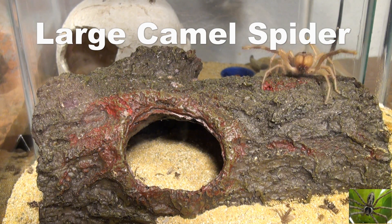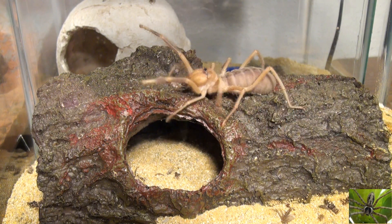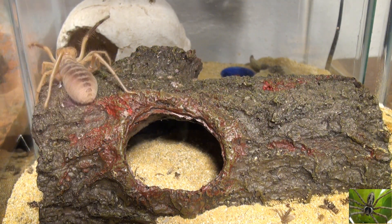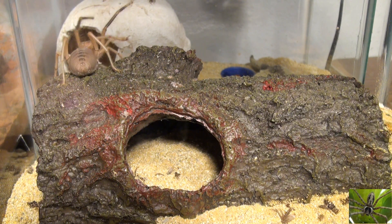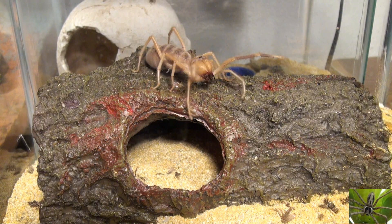This is a camel spider, also known as a wind scorpion, sun spider, solifuge, and probably dozens and dozens of other names. Most of the camel spiders sold in the U.S. are wild caught, so it's really hard to tell how old they are when you get them.